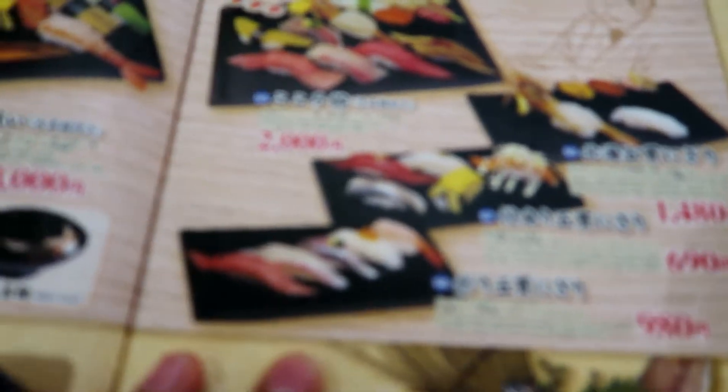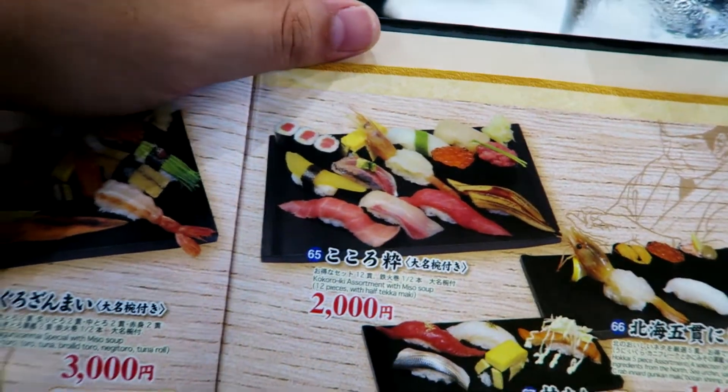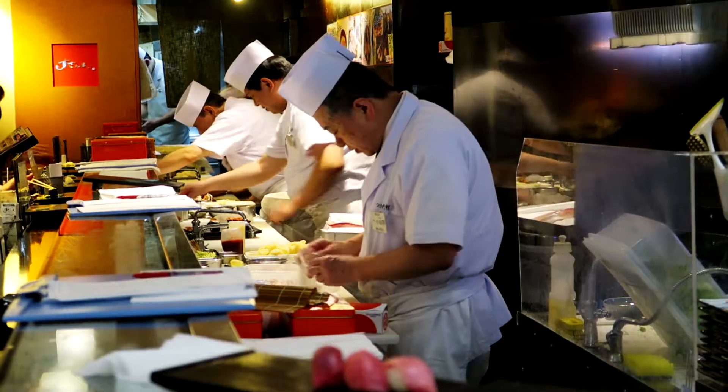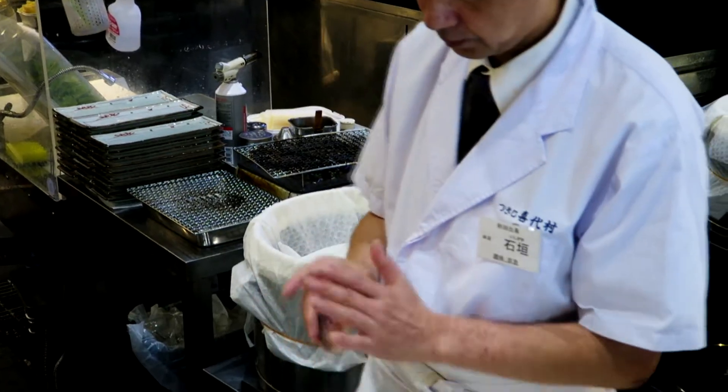We got some sets here. I picked the 2000 yen set — it has some tuna, medium fatty tuna, horse mackerel, and fresh prawn. I chose to have a bit of wasabi on mine. Normally I don't do that, but I want to try it.